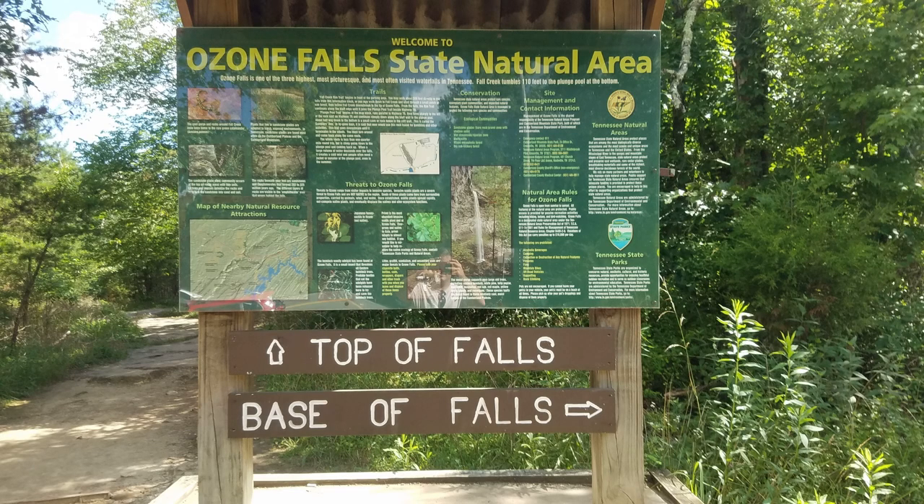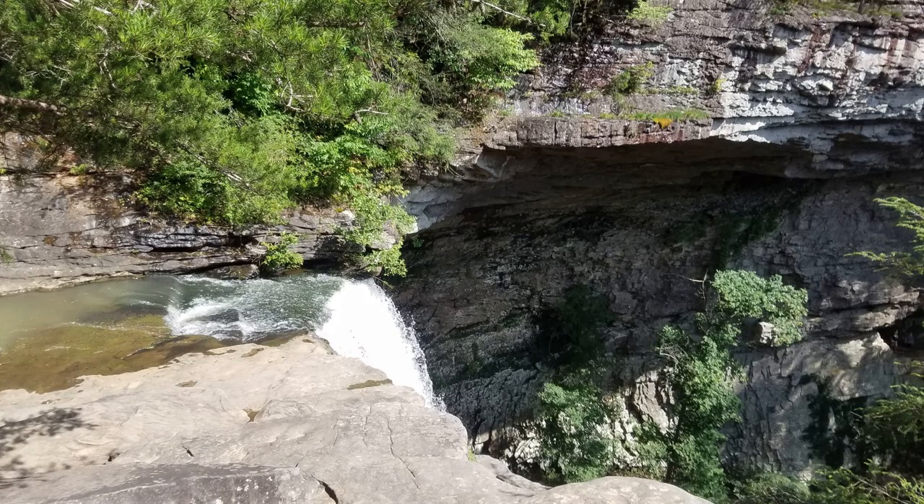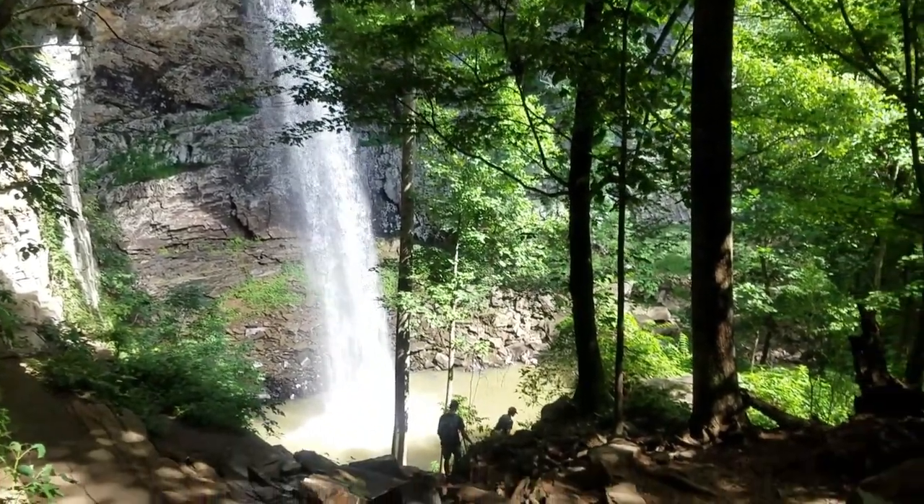Next waterfall is Ozone Falls in Rockwood, Tennessee. Ozone Falls is a 110-foot waterfall, and it's probably less than 100 yards from the parking lot to the top. Climbing out from the base is a little more difficult because you're climbing 110 feet in six-tenths of a mile. There's not a whole lot of swimming at the base — just playing around in the water. There is a trail — you have to be very careful — but there is a trail that goes around behind the waterfall, which makes for beautiful photos. Photo opportunities everywhere down there.